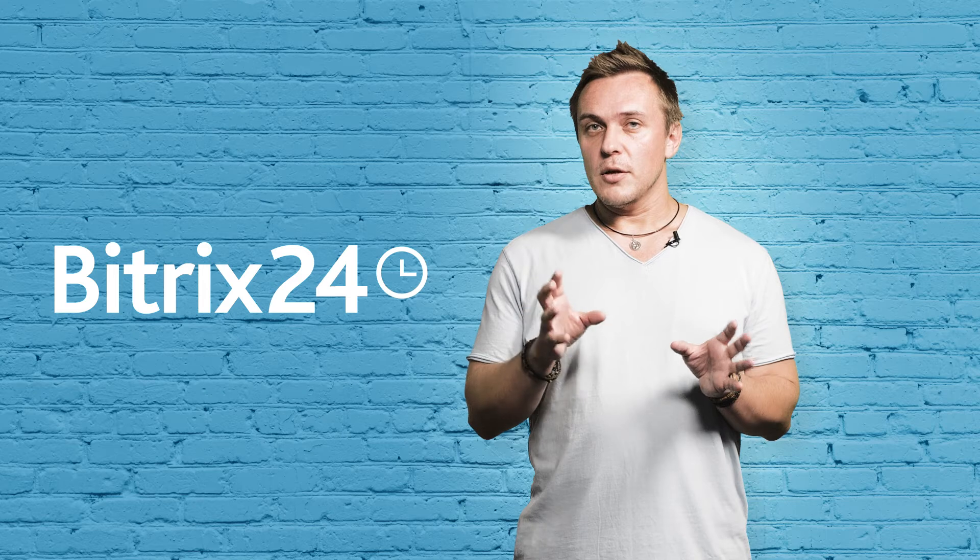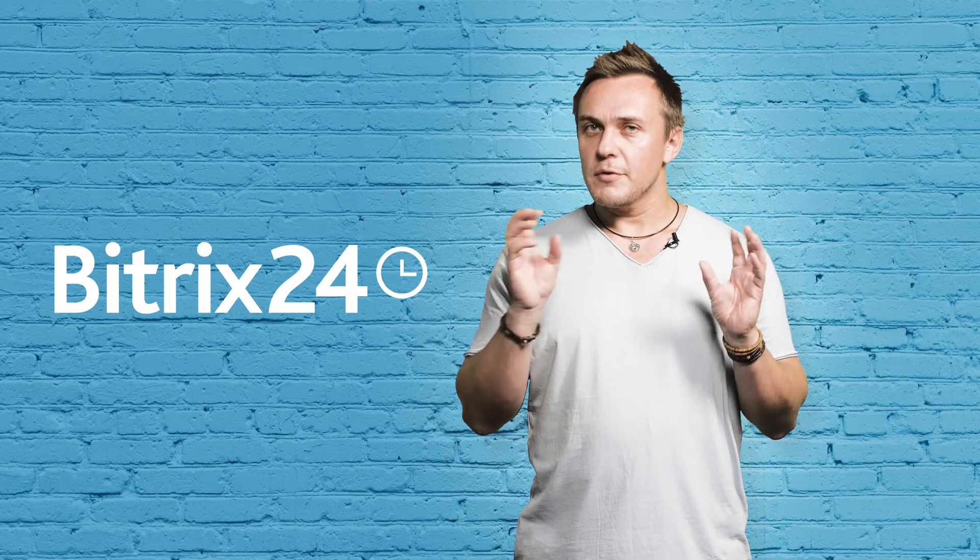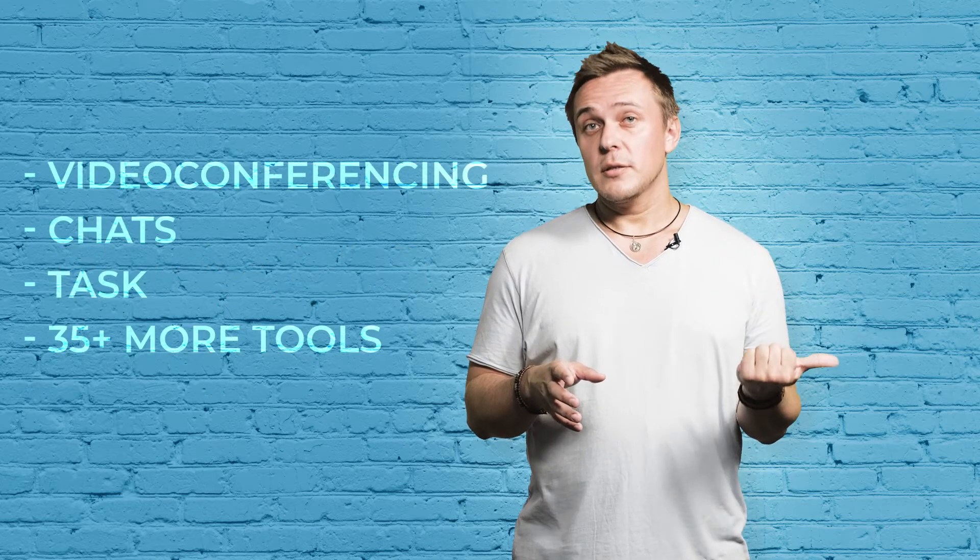Of course, it's not a comprehensive list of tools, as you obviously need more than just five. However, these are the ones that we believe you absolutely cannot do without. If you're looking for remote work software for you and your team, try Bitrix24. It's an online collaboration suite that features over 35 tools, including video conferencing, chats, tasks and more.